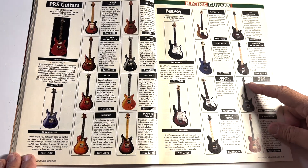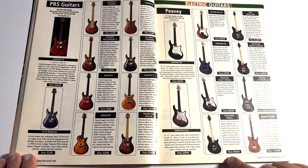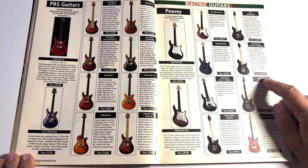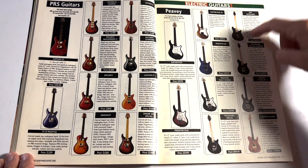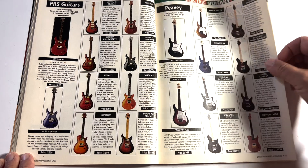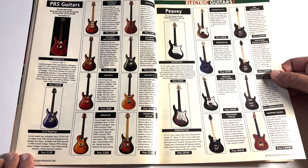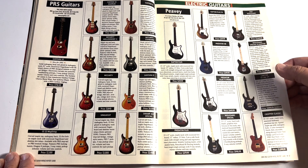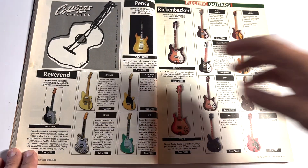Totally different side of the fence — here are the PB Wolfgangs. Wolfgang Special for $998, Wolfgang Special Flametop $1,499, and the EVH Wolfgang for $1,650. I had a Pat-pending Wolfgang that I sold for reasons I will not disclose — stupid reasons. I shouldn't have done that, but we all make mistakes.